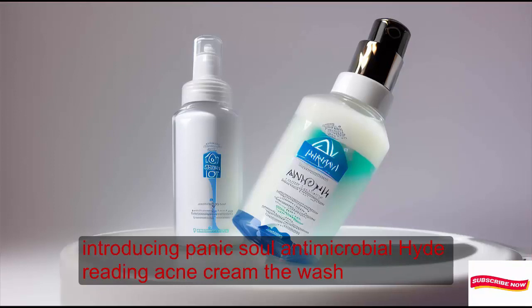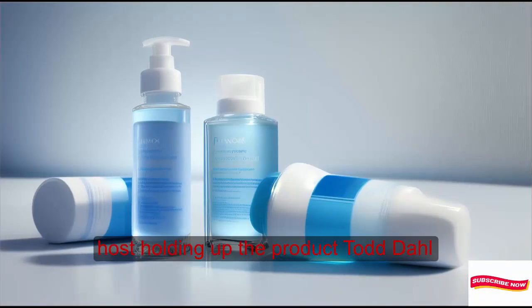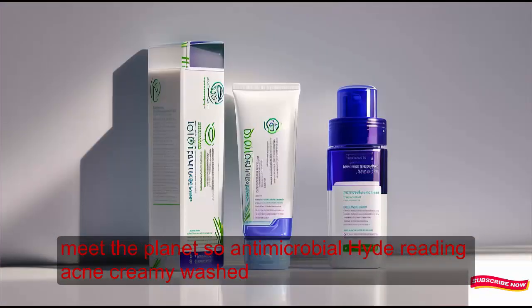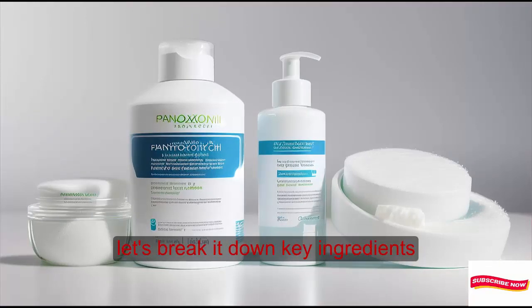Introducing the Penoxil Antimicrobial Hydrating Acne Creamy Wash. Ta-da! Meet the Penoxil Antimicrobial Hydrating Acne Creamy Wash. It's like a spa day for your face, but without the hefty price tag. Let's break it down.